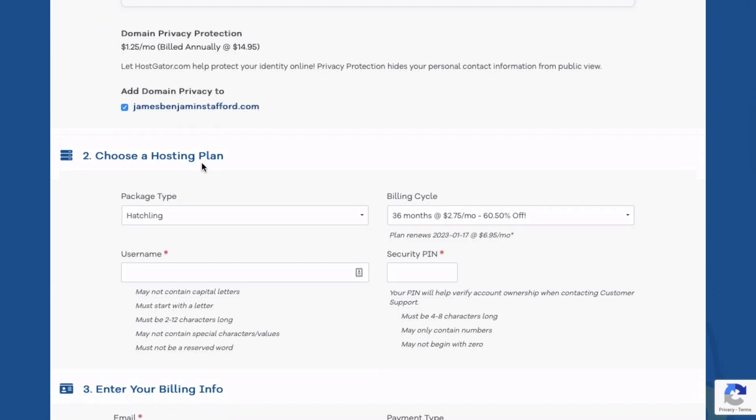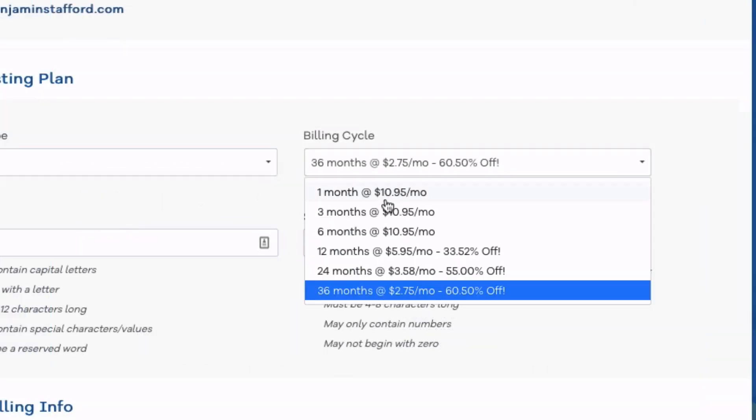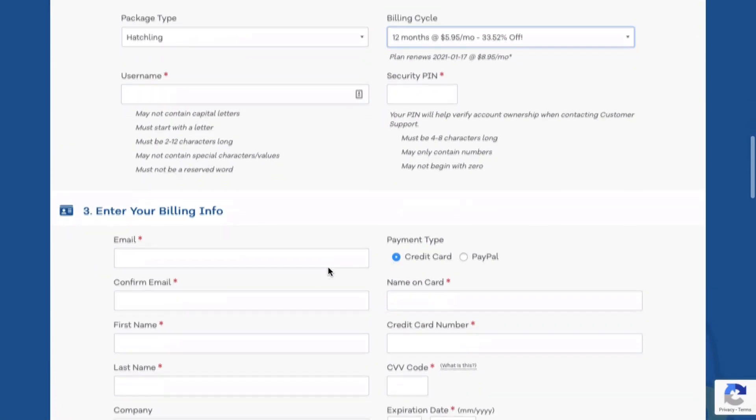Then head down to step two, which is choosing a hosting plan. We selected the Hatchling plan. You want to enter a username here. For the billing cycle, toggle this — you have several options. I would select the full year as this is going to make it slightly cheaper as well as unlock a free domain. I'm also going to give you a coupon code that's going to save you 60%. And you want to enter in a security pin. That's it for step two.